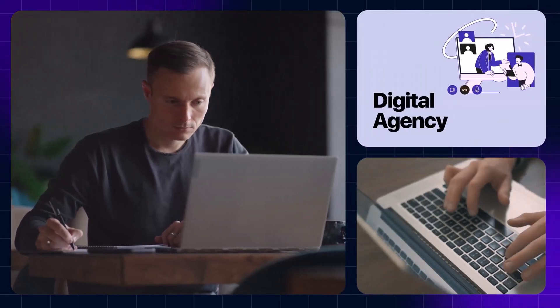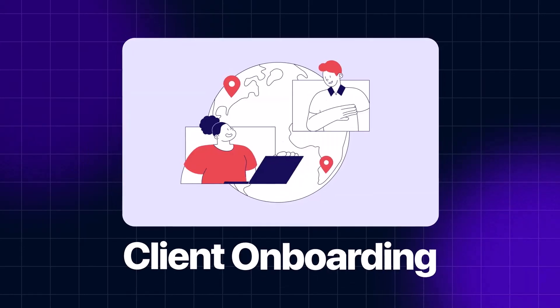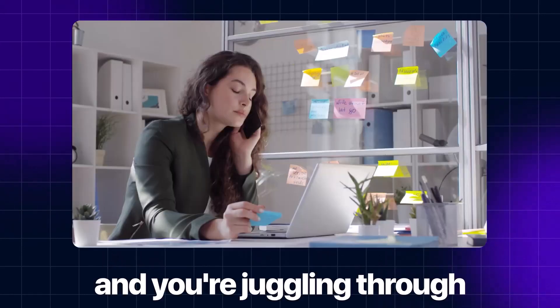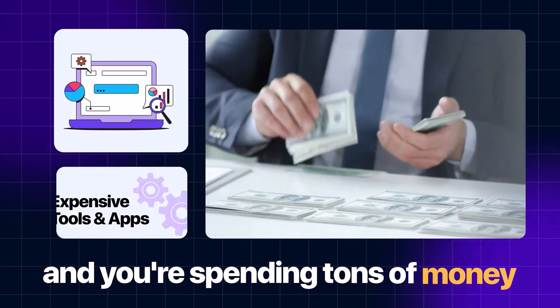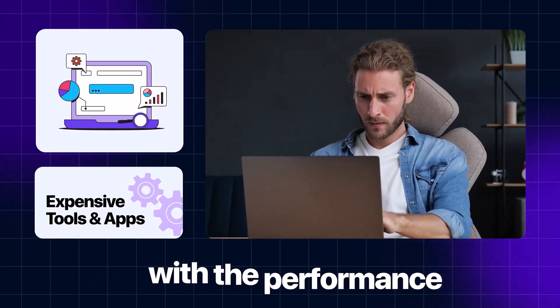You are running a digital agency wearing multiple hats. You run the whole show, from client onboarding to managing leads to project management to invoicing. And you're juggling multiple apps and tools to manage the different aspects of the agency, spending tons of money while using those apps and tools but still not satisfied with the performance.